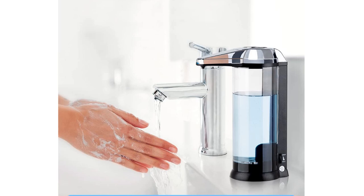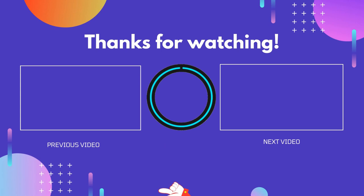Thank you for watching! I hope you liked this video. If this video was helpful to you, please don't forget to like and comment, and be sure to subscribe to get more reviews. Hope to see you in the next video.